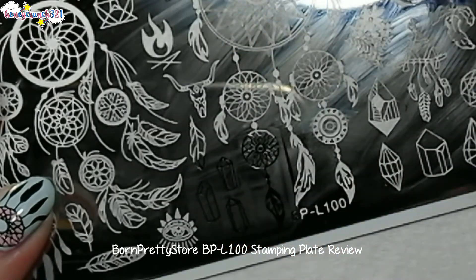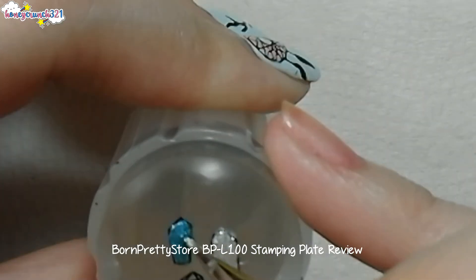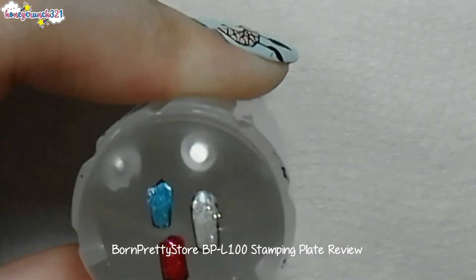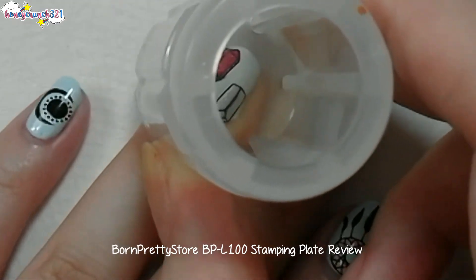I think I'll paint this with colors too, let it dry, then stamp it onto your nail.